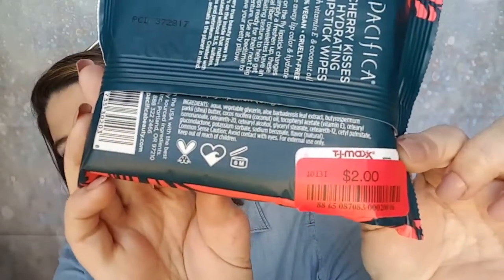In the clearance aisle I also spotted more makeup wipes. I picked up Yes to Cotton Comforting Facial Wipes — 25 wipes, and I got them for $2.00. I also grabbed the Pacifica Cherry Kisses Hydrating Lipstick Wipes with vitamin E and coconut oil — great for easy lip color changes or removal. I got those for $2.00 as well.